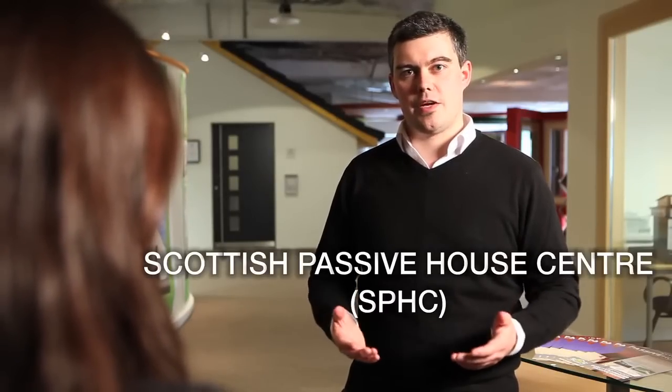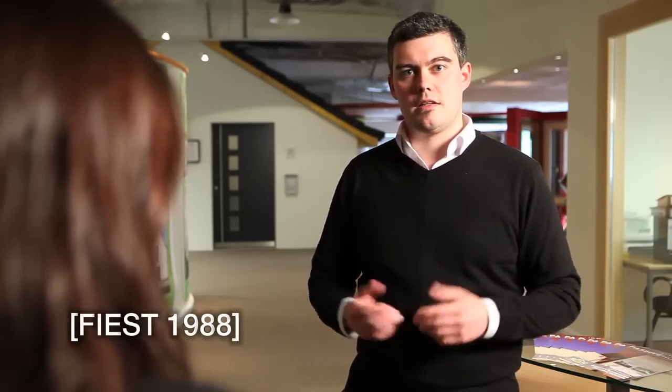Hi Sophie and welcome to the Scottish Passive House Centre. A Passive House is a building in which a comfortable internal climate can be maintained without the use of active heating or cooling systems. The building heats and cools itself, hence the term passive. This passive heating or cooling is then used to maintain an internal temperature of 20 degrees C.